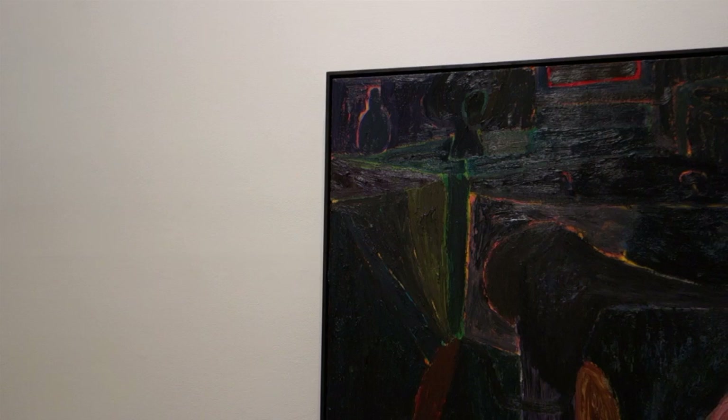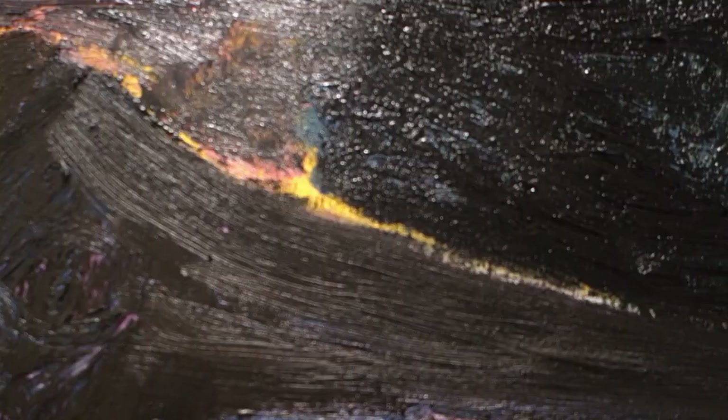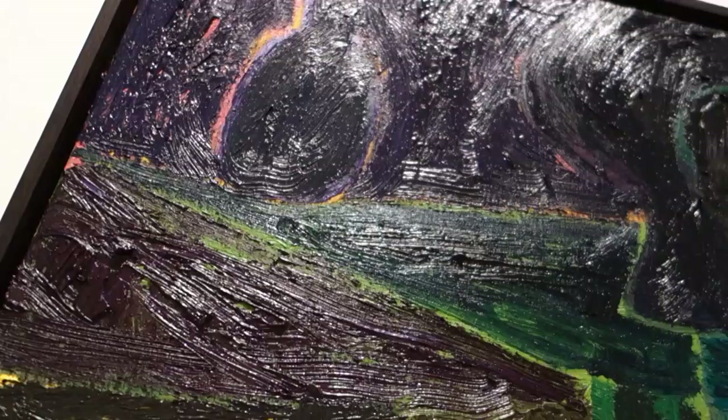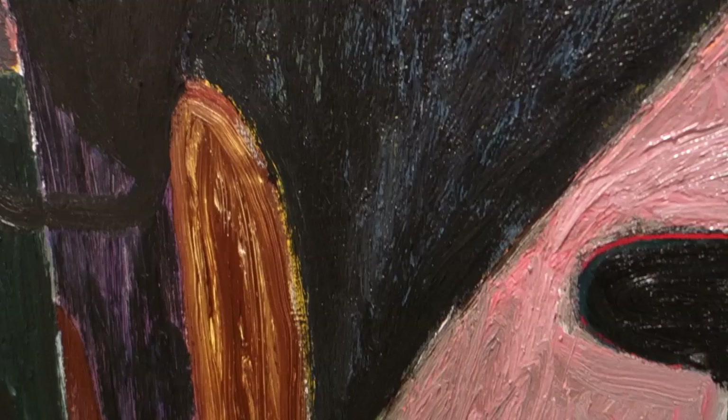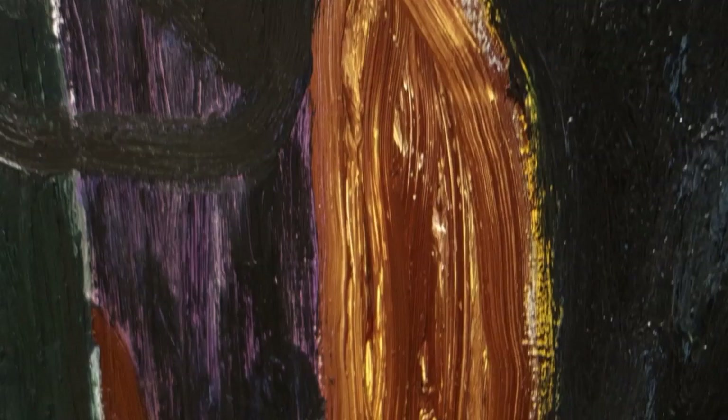This is titled Bird Mask 2014, and this is also listed as oil. But there's a big difference between the surface that he gets with the heavy impasto oil and his distemper. I like what he does with the oil, and there could be a distemper underneath.